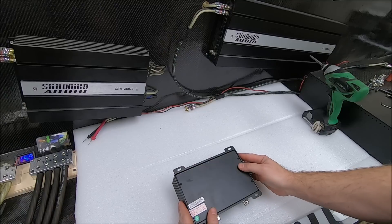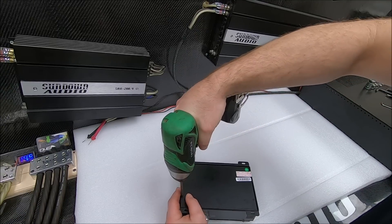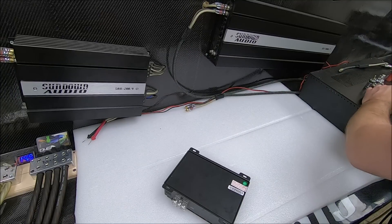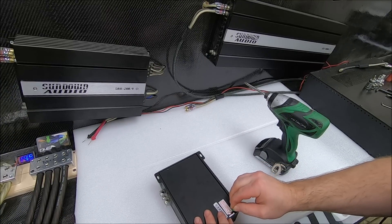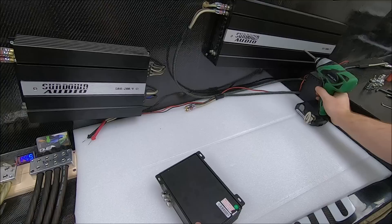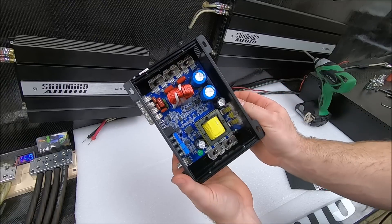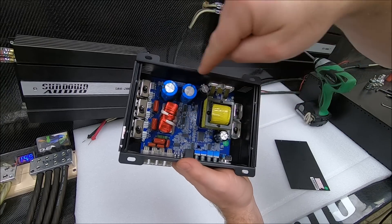Now, everybody asked for gut shots. I think they're pointless, but y'all want to see them, so let's open it up and show it to you. We'll even make this a little quiz show — tell me what these parts in here do. Everybody wants to see them so bad. There they are — this little 1000-watt amp. Tell me what you think, and if you know what you're looking at, tell me what those parts are.